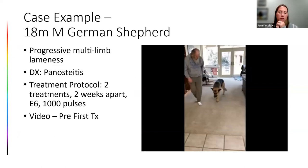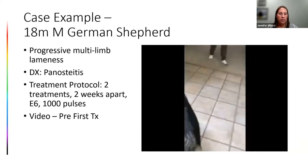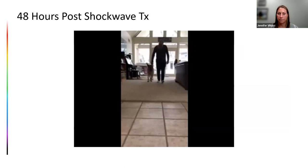An interesting case example: an 18-month-old German Shepherd presenting with progressive multi-limb lameness. X-rays and pain medications led to a diagnosis of panosteitis. A few days after going home, the owner sent a video showing the dog still very painful on the right front leg despite being on pain meds. Dr. Pam Nichols decided to try shockwave, doing two treatments. Forty-eight hours after shockwaving that shoulder, the dog was walking significantly better — the owner was very, very happy.